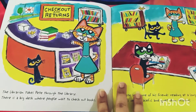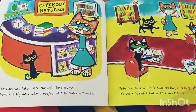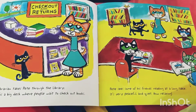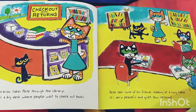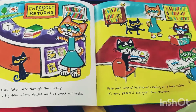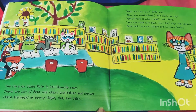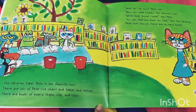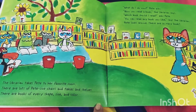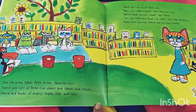The librarian takes Pete through the library. There is a big desk where people wait to check out books. Pete sees some of his friends reading at a long table — it's very peaceful and quiet. How relaxing! The librarian takes Pete to her favorite room. There are lots of Pete-sized chairs, tables, and shelves, and books of every shape, size, and color.